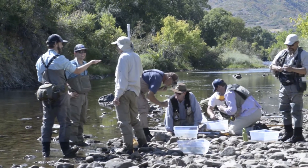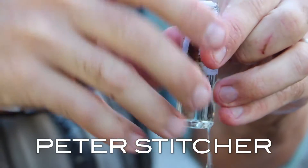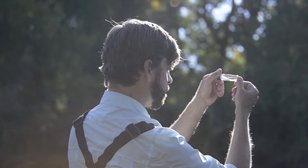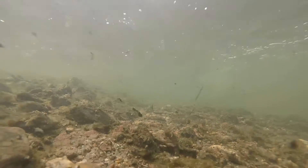In our Streamside Fly Fishing Seminar: Entomology and Matching the Hatch, you will join me, Peter Stitcher, aquatic biologist and fly fishing geek, as I take you beneath the surface of the water for a fish-eye view of the hatch.